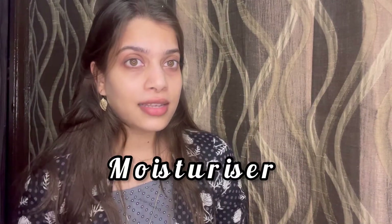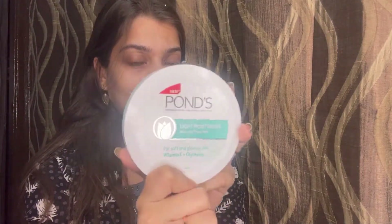Starting with preparing our skin for makeup. If you guys know me, you know how much I love moisturizers. Moisturizing your skin before makeup is really really important because your whole makeup depends on how you prepare your skin. I've used a Pond's light moisturizer today. After applying moisturizer, I like to leave it for at least two to three minutes so it can get absorbed into the skin properly. If you're doing your makeup in the daytime, apply sunscreen as well.